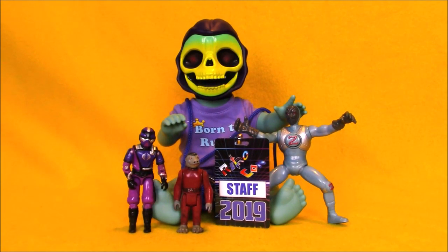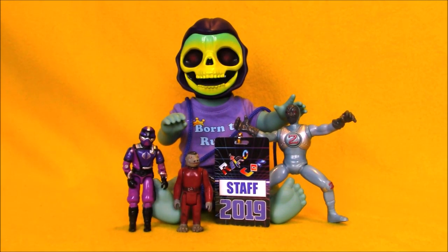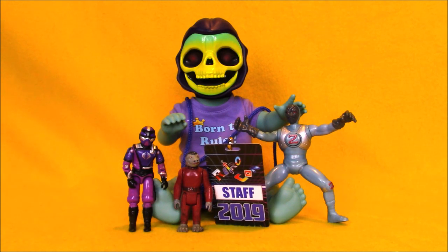Hey Toy Collectors, welcome to another super exciting, outrageous toy review. Today we're taking a look at my RetroCon 2019 haul.